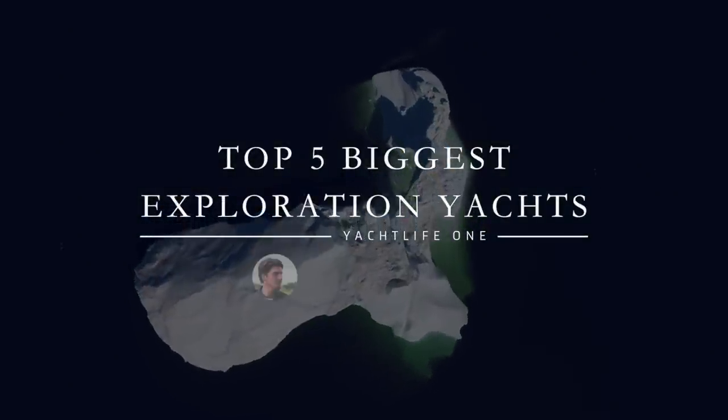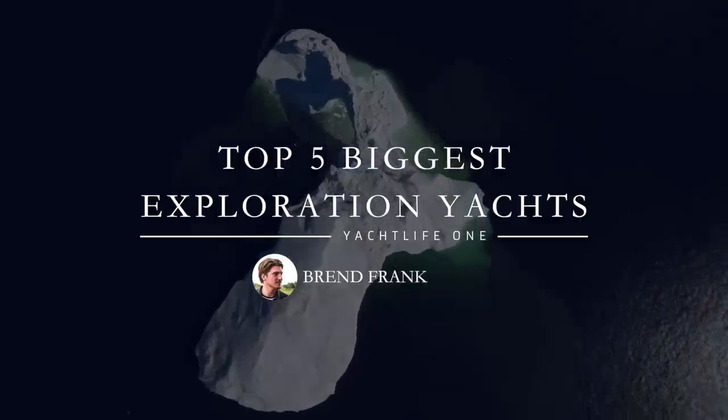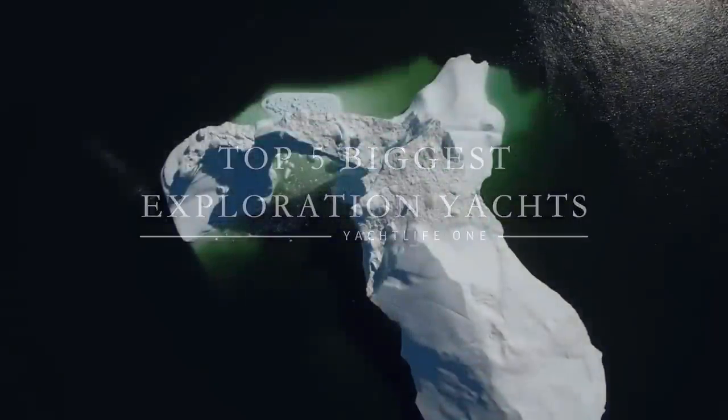Hi there, this is Brent Frank from Yachtlife and in this video you are going to be looking at the top five biggest exploration yachts built to date.